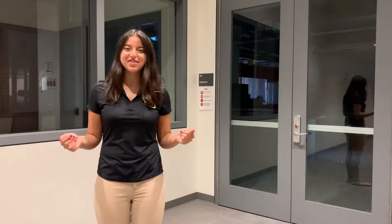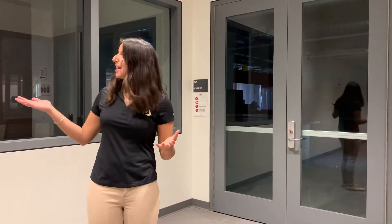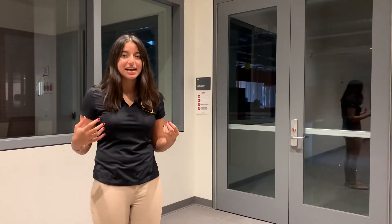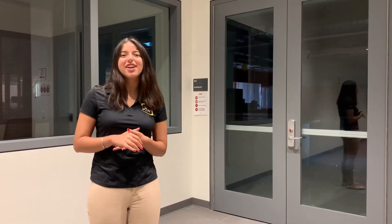Now we're in the Senior Science Center. The upper floor of this building is the Senior Science Library, which provides study spaces for students as well as opportunities to check out books on science and engineering. And here on the first floor, right behind me, is our newly constructed makerspace. This is an open design space that's open to students of all majors who want to initiate hands-on engineering work.